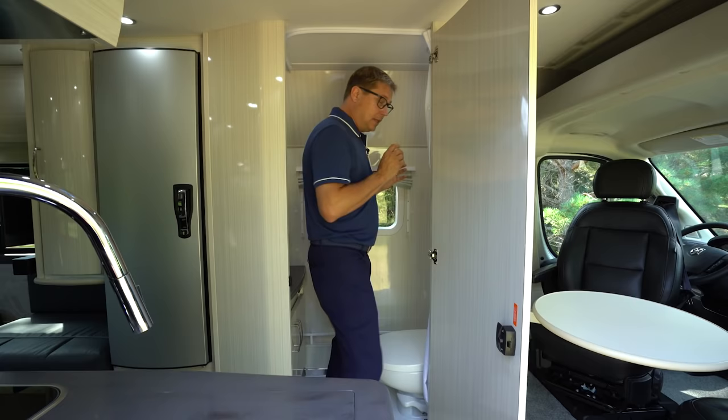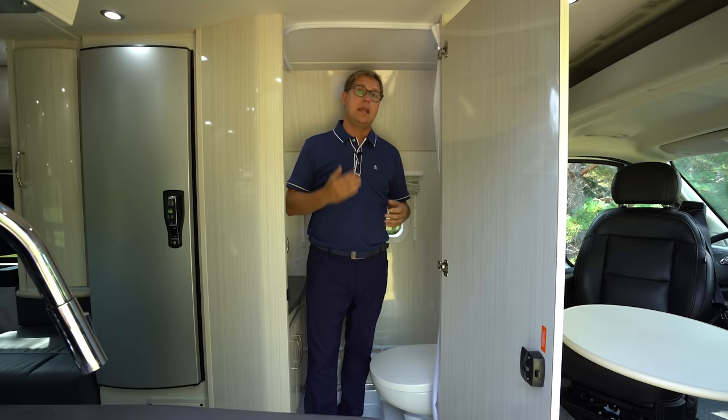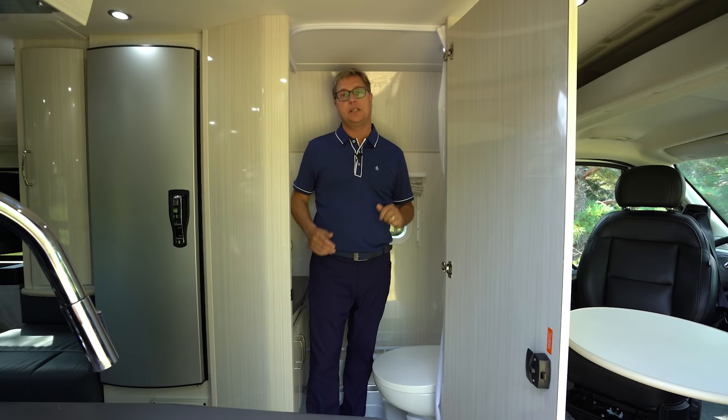The bathroom in the Lexer FL and the TS is one of the largest bathrooms you're going to find on a Promaster-based Class B made by anybody. You can see how much room there is — if I wanted to stand up and have a shower, I can do that quite easily just by pulling the shower curtain across.